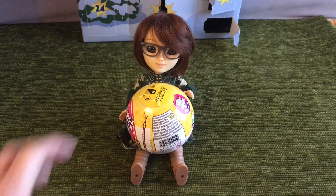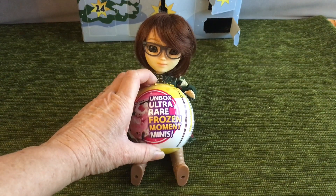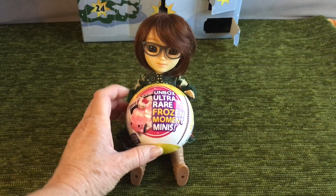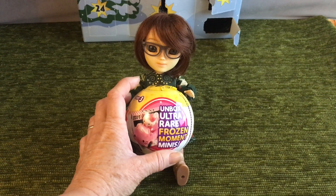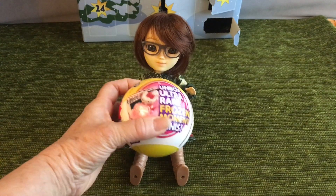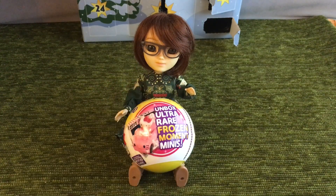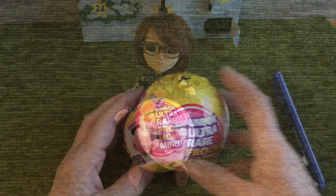Welcome to my channel! Today Wren has a mini ball to open — it's a Frozen Moments Minis. I don't think we've had one of these before. I thought it was something different actually, but anyway we will open it. It was half price, so it came with my groceries. Let's open it and see what's inside.